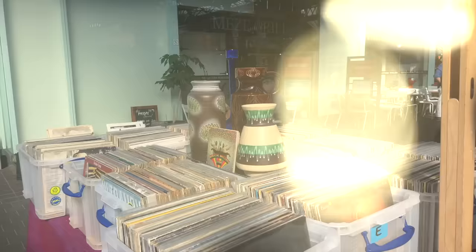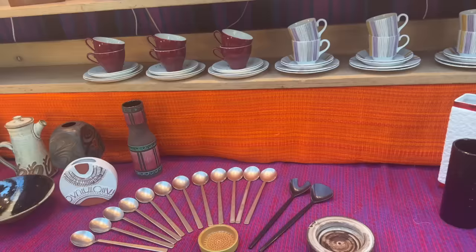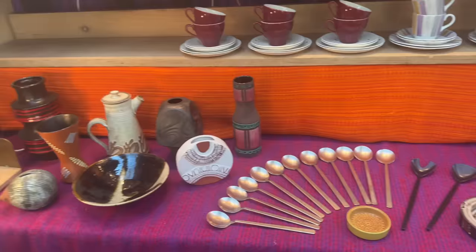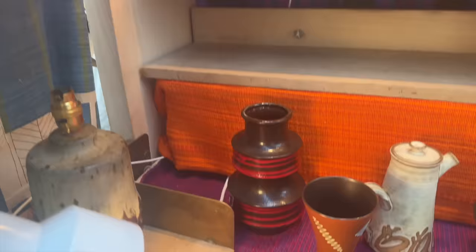We spotted some incredible pottery from far away — look at the size of this, it's massive! I love that they took the time to display everything so beautifully too, they didn't just throw it out. A little hedgehog — he's cute, he's a piggy bank. I've seen these before, but that's a pretty color. I haven't seen the purple one. Oh, look at these!